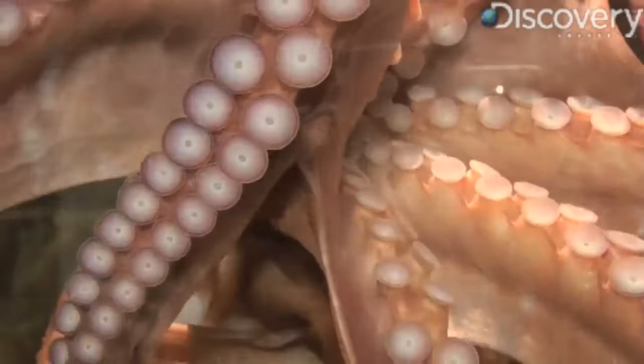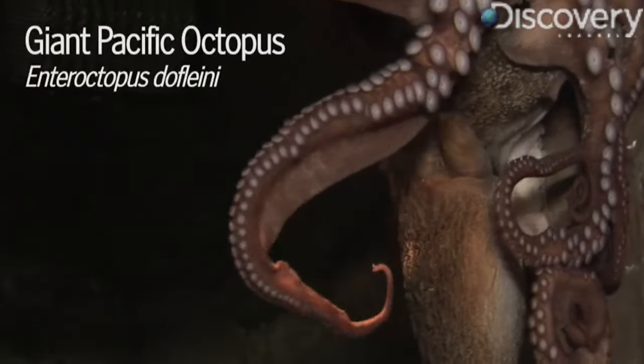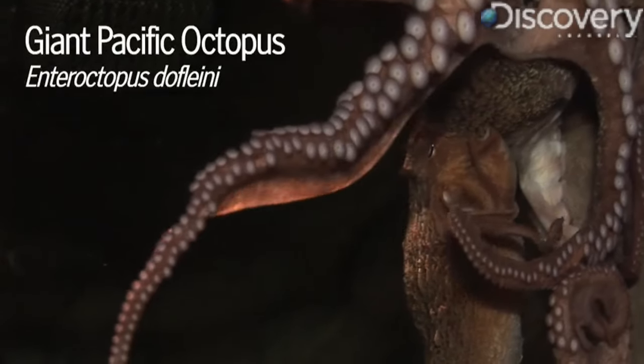With eight arms to hold you, you probably wouldn't want to wrestle an octopus. Biologist Tammy DeWitt explains why.